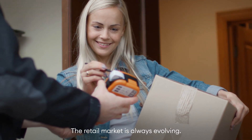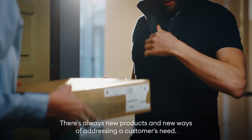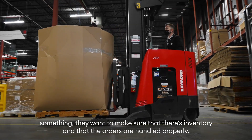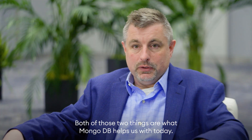The retail market is always evolving — there are always new products, new ways of addressing a customer's need. The only thing that doesn't change is that when somebody orders something, they want to make sure that there's inventory and that the order is handled properly. Both of those two things are what MongoDB helps us with today.